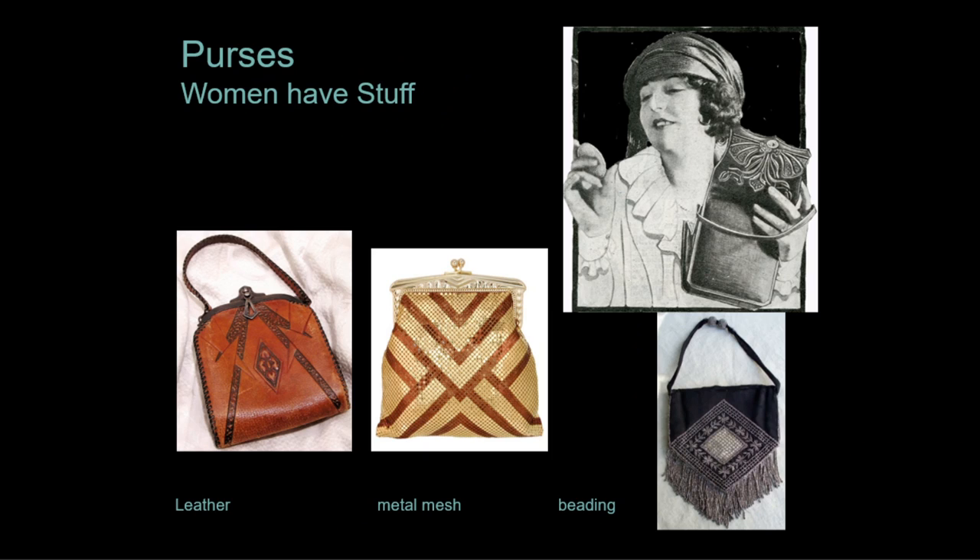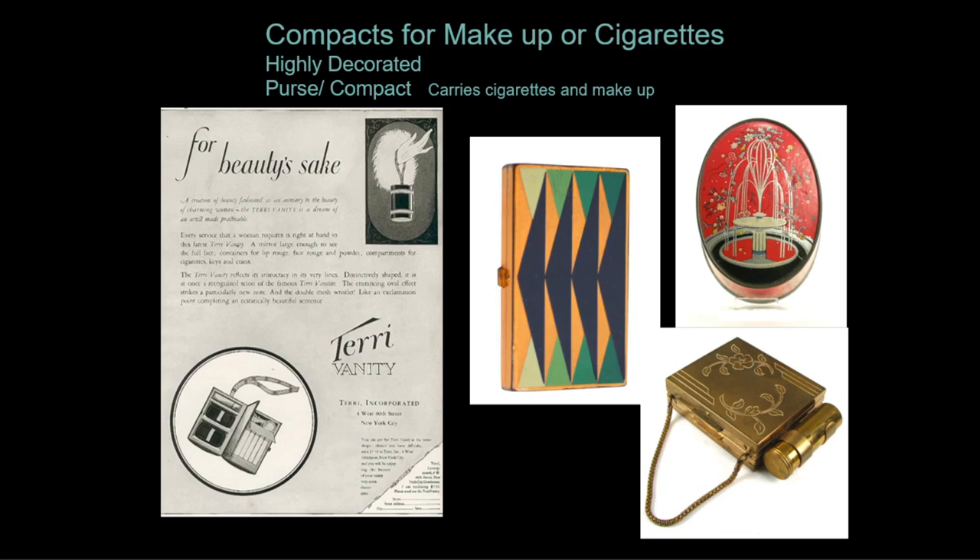Women now have a lot to carry around: car keys, cosmetics, and money. Purses become the perfect canvas for Art Deco motifs, available in hard or soft sides with or without a handle. A new accessory for women is compacts to hold makeup and cigarettes, with all manner of clever cigarette caddies available, including an entire purse that opens up to reveal cigarettes and a lighter.